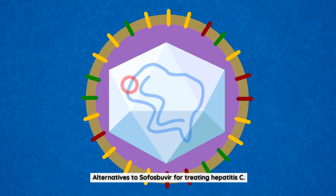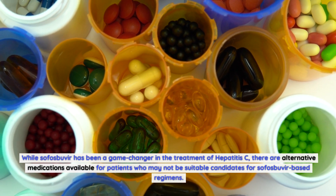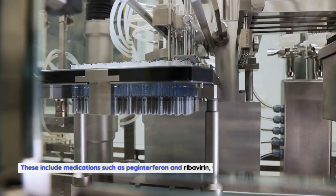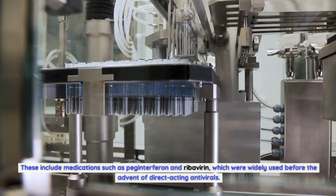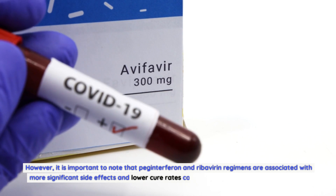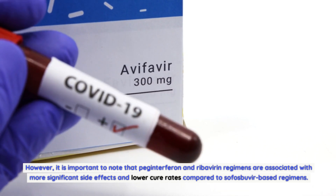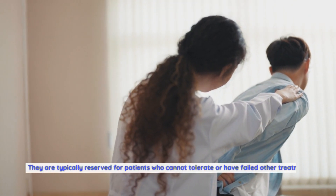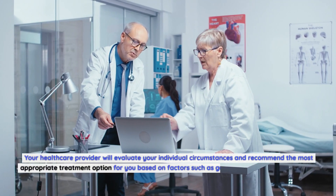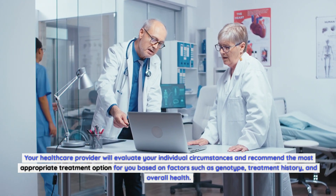While sofosbuvir has been a game-changer in the treatment of hepatitis C, there are alternative medications available for patients who may not be suitable candidates for sofosbuvir-based regimens. These include peginterferon and ribavirin, which were widely used before direct-acting antivirals. However, these regimens are associated with more significant side effects and lower cure rates, and are typically reserved for patients who cannot tolerate or have failed other treatment options.